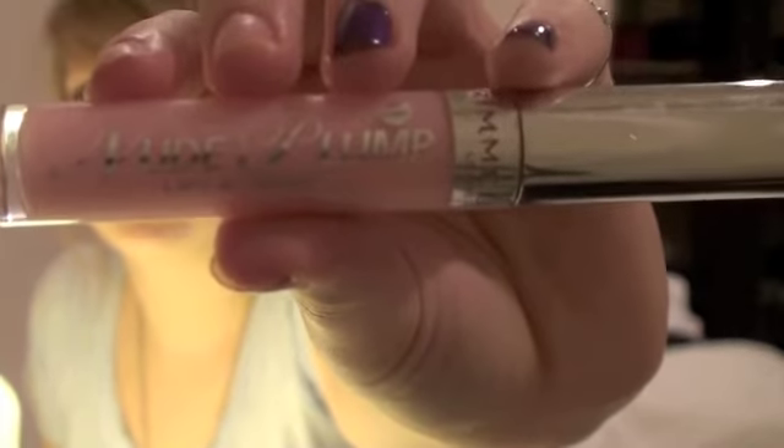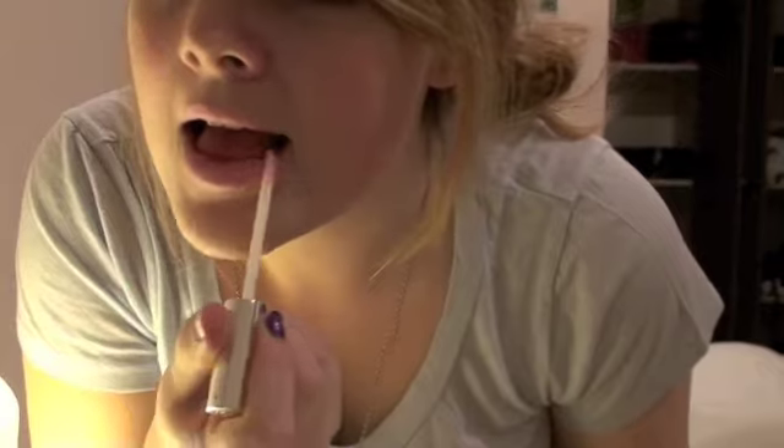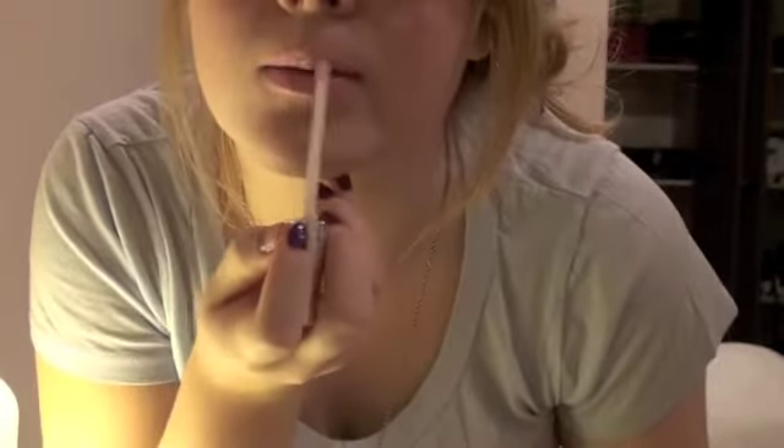And lip gloss wise, I've been loving this Nude Plump Gloss by Rimmel. This generally has no colour to it — I'll just swatch it for you. It's on there. But it has no colour, but this seriously plumps up your lips a ridiculous amount. And it just gives a really smooth finish. So yeah, this is awesome.